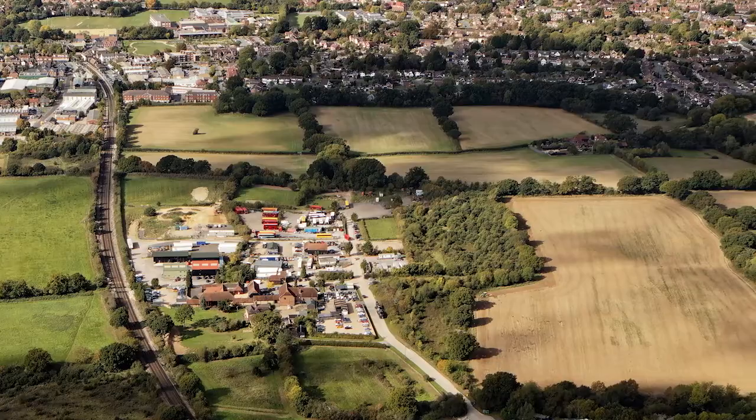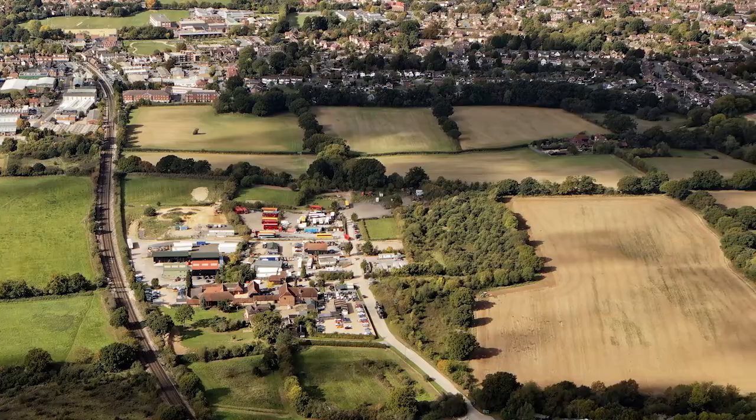We can pair this output with our graphic design, 3D visualization, and video production teams to produce engaging and dynamic material for consultation or site promotion.